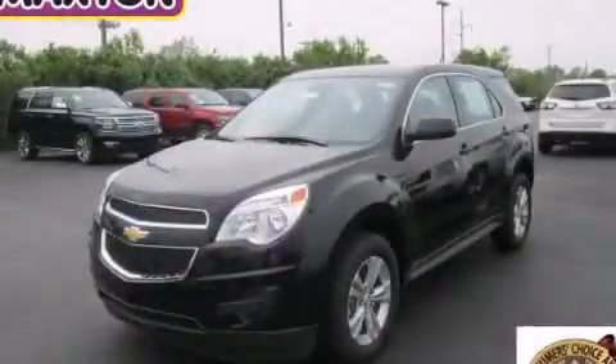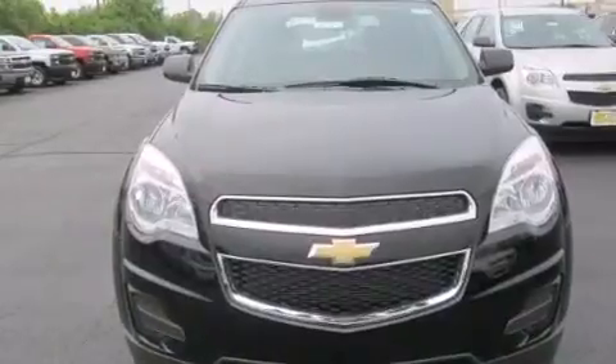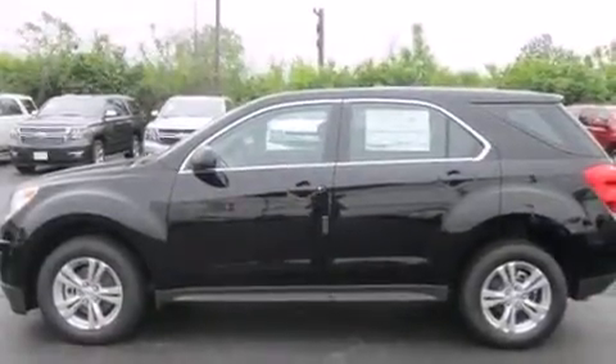This is a brand new 2014 Chevrolet Equinox, a great blend of utility, comfort, and style. It features a 2.4-liter four-cylinder engine and an automatic transmission.